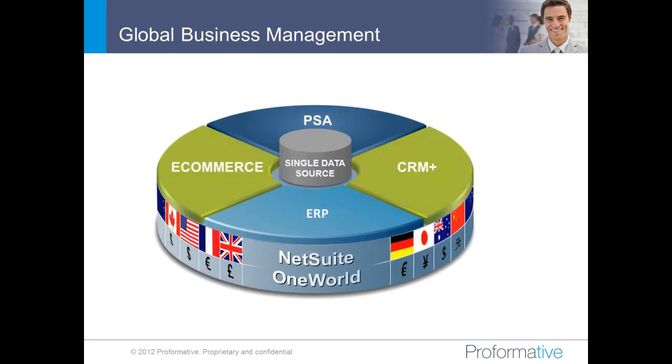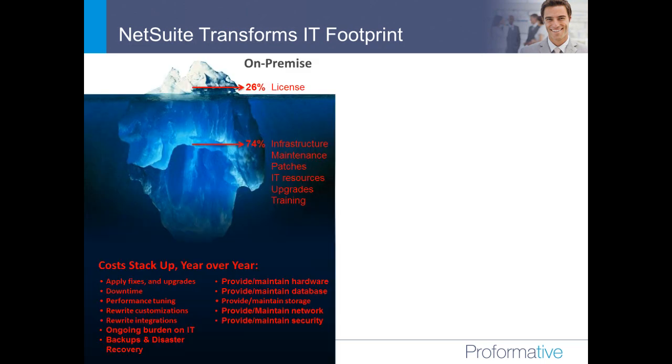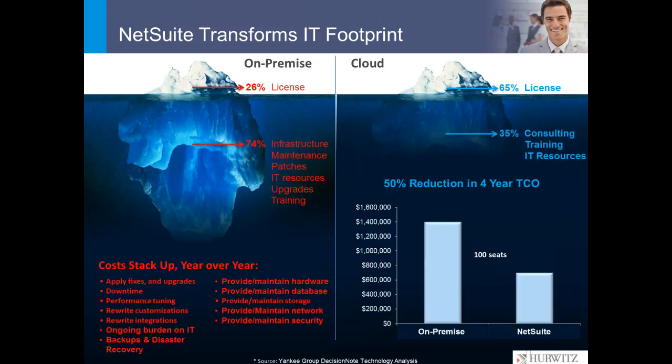One of the strengths of NetSuite is that the system has been built on top of a global business management system that includes multi-currency, multi-country, multi-language, multi-taxation, and multi-regulatory capabilities built in. If you're a company that's considering or currently working on a global basis, the system is particularly strong in that regard. The fact that it's cloud-based is particularly useful when opening new offices or when you have different offices around the world — that's how many large customers use NetSuite in their international offices.